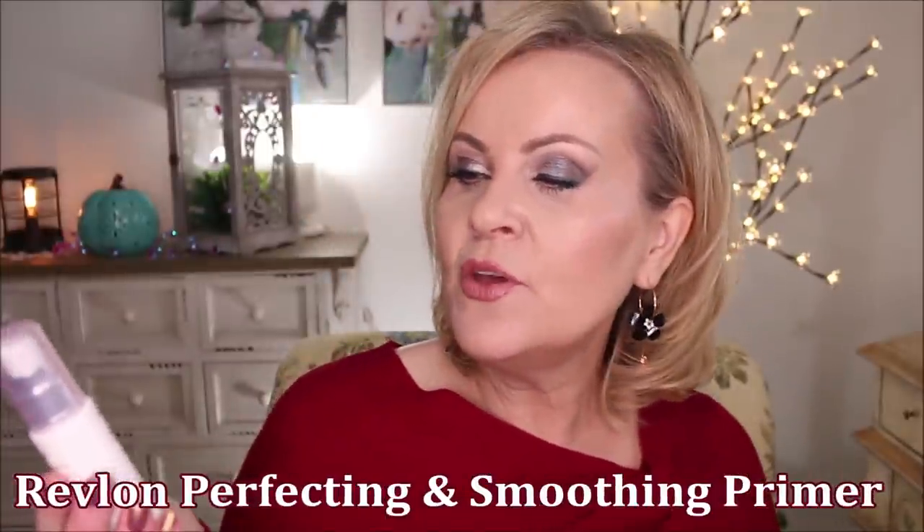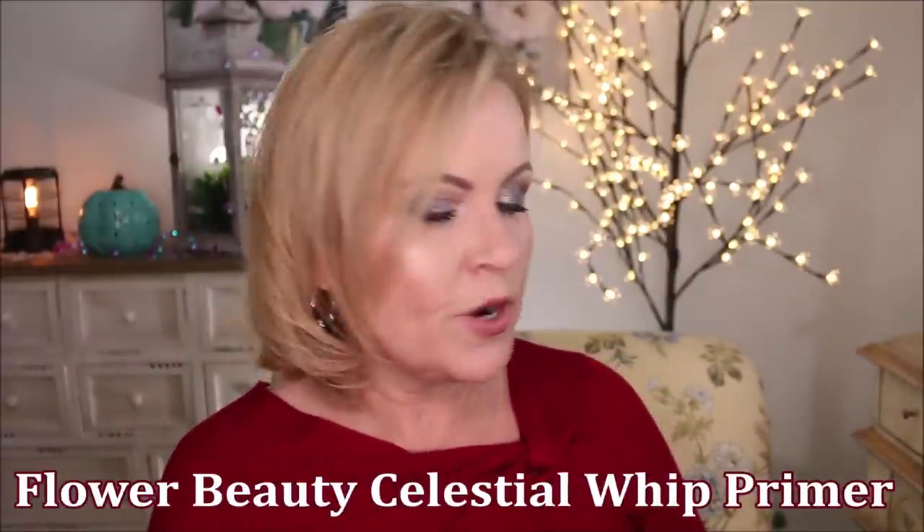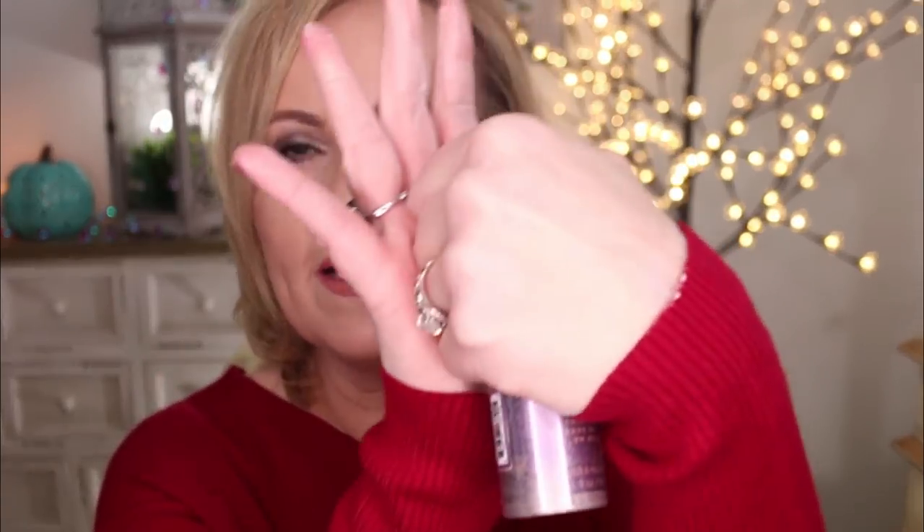The Revlon Prima Plus Perfecting and Smoothing primer is just a tiny bit thicker than the Tatcha, but I'm wearing it on this side of my face and it gives that beautiful, smooth, silky canvas — really refining on the pores. I've loved both of those. For illuminating primers, I tried the Flower Beauty Celestial Whip. It's a beautiful primer as far as lighting up your face — when you first work with it, it feels a little wet, but as you work it in you can tell it has that priming, lighting look.